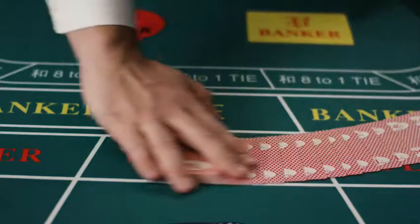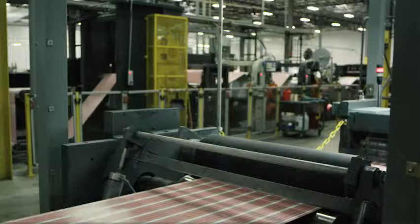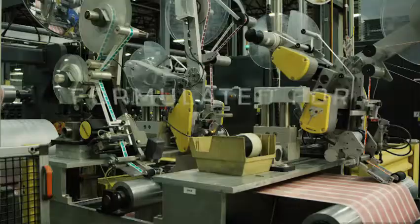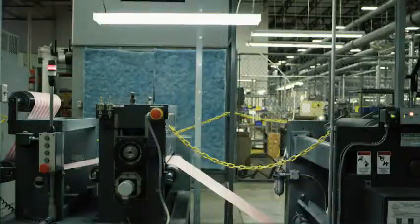The story of Bee's superior quality starts with our card-making process. Bee Casino is the only card manufacturer that makes its own cardstock. We control the entire production process. Each roll of paper is formulated for your casino's climate to prevent bowing and warping of the cards.